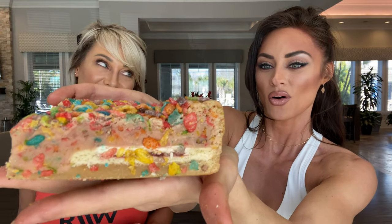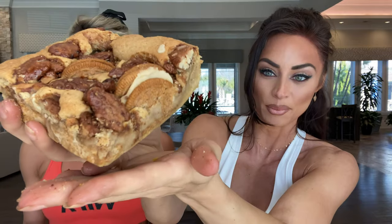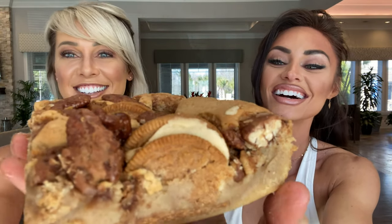The next one is called Pebble Me Crazy — you can guess what is in this. And then the fourth one we're going to try is called the Bugs Bunny. Look at all those cookies! So just looking at these four right now, what do you think is going to be your favorite?